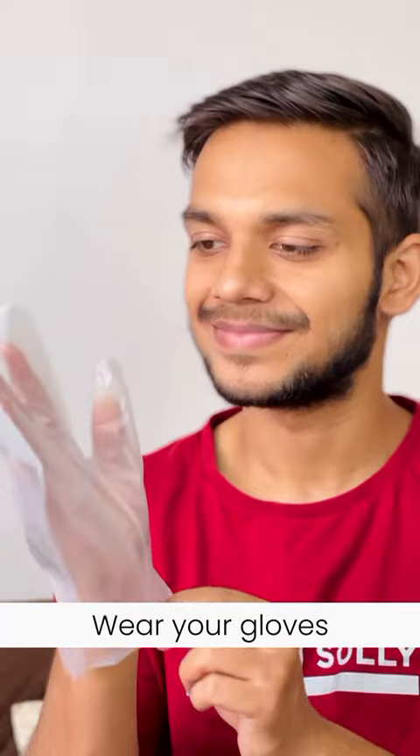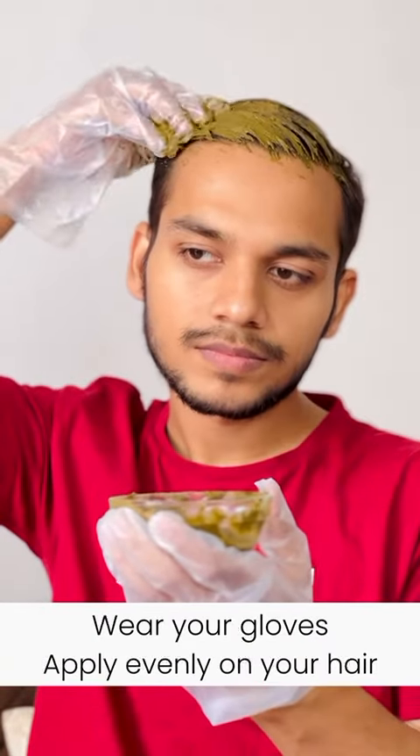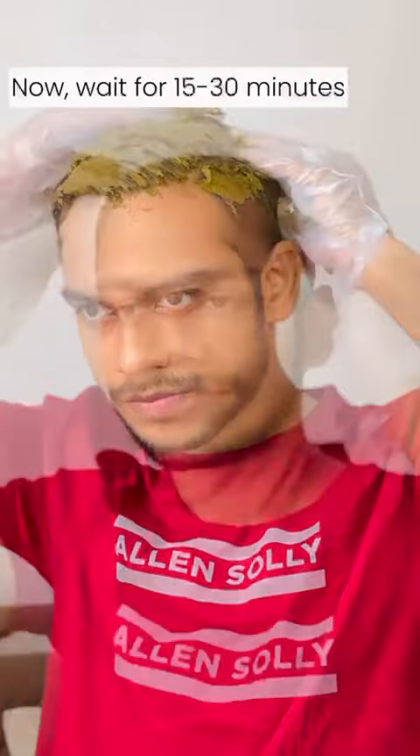We use daily styling and heating products, which make our hair's natural oils dry and rough. For this reason, I used a Cultivator Hair Mask for a week, and you also need to use them.